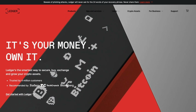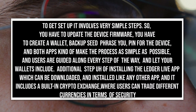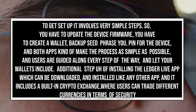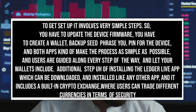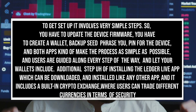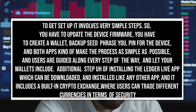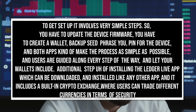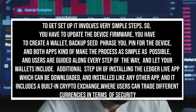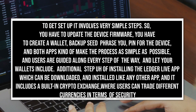Both wallets are designed for beginners and advanced users. Getting set up involves very simple steps: you have to create a wallet, backup your seed phrase, and set a PIN for the device. Both apps make the process as simple as possible, and users are guided along every step of the way. Ledger includes the additional step of installing the Ledger Live app, which can be downloaded like any other app, and it includes a built-in crypto exchange where users can trade different currencies.